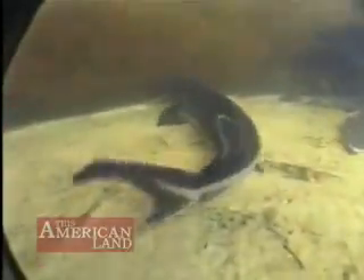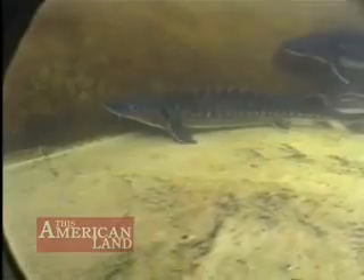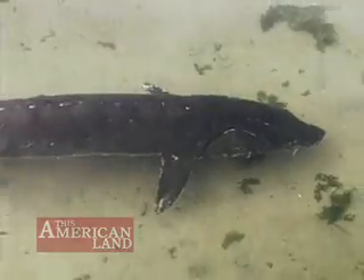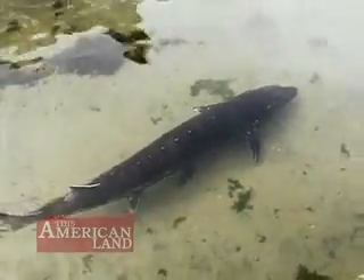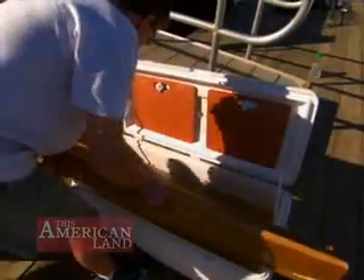The short-nosed is the smallest of the three sturgeon species found in eastern North America. But they can still reach more than four feet long and weigh 50 pounds. Females can live more than 60 years.